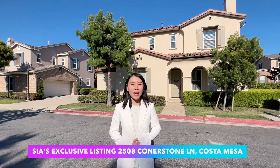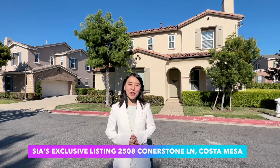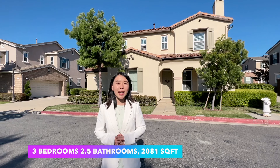Hi everyone, my name is Xia Wu. I'm a Realtor servicing buyers and sellers in LA and Orange County. Today I'm going to show you my exclusive listing in Costa Mesa. This house features 3 bedrooms, 2 and a half bathrooms. The interior size is 2,081 square feet. Let's go and take a look.